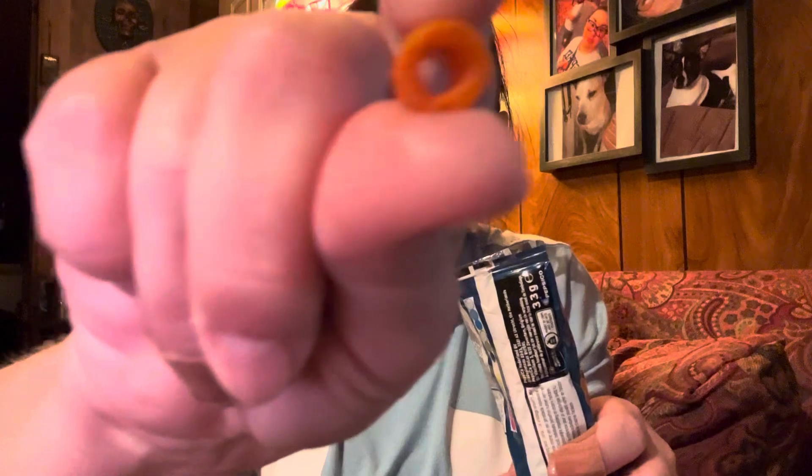Smells like regular Doritos. Oh, look — the itty bitty. You can taste the paprika. They're little bitty tiny, though.